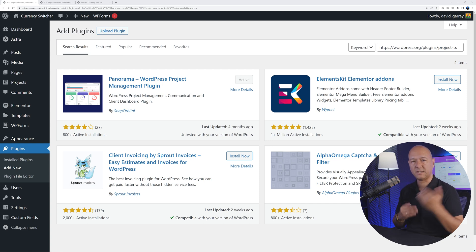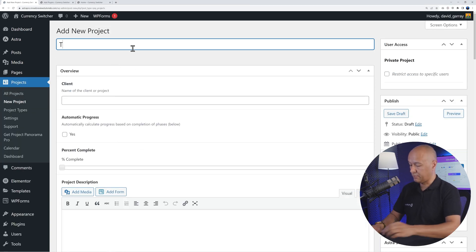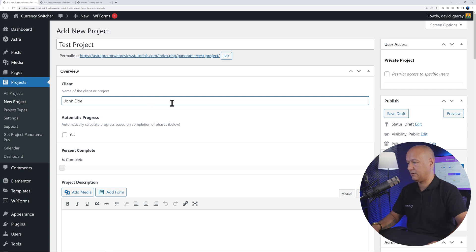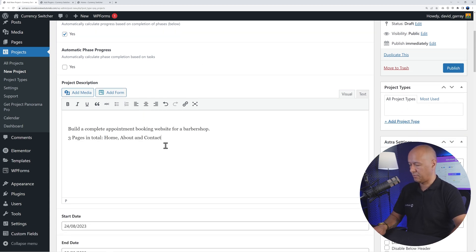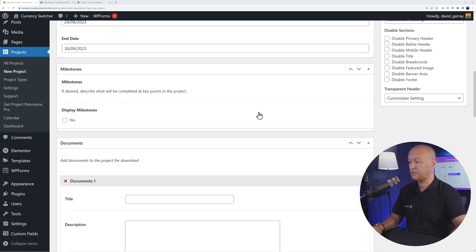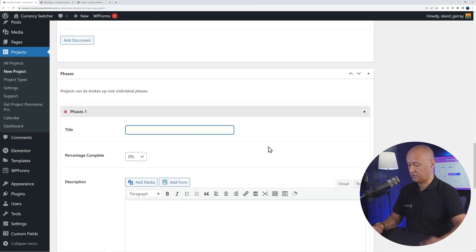Next we have Panorama, a WordPress project management plugin built directly into your WordPress dashboard. Let's create a project together — enter the project name, such as 'Test Project', and the client name. You can set the percentage completion manually using a slider, or enable automatic progress based on the completion of different phases. Add a project description, set start and end dates, create milestones, and upload documents directly within the plugin.